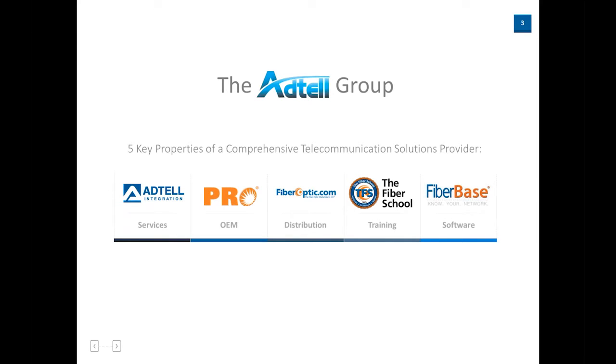There are five key components — I like to refer to them as business units because they operate separately from one another. The first is Aditel Integration and Services, which includes FC characterization as well as installation. Second, you have PRO or Precision Rated Optics, the OEM portion of the business. Then we have FiberOptics.com, which is the distribution component. Then the Fiber School, which involves training, classroom instruction, and fiber optic content globally. And the last component is our software portion, FiberBase, which is a data asset management database to properly diagram and document your fiber optic network.